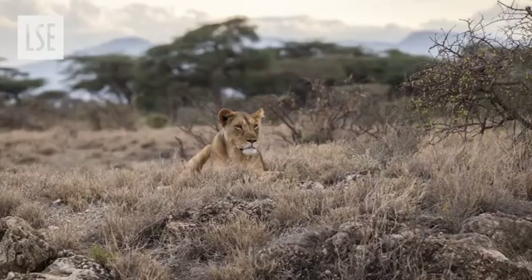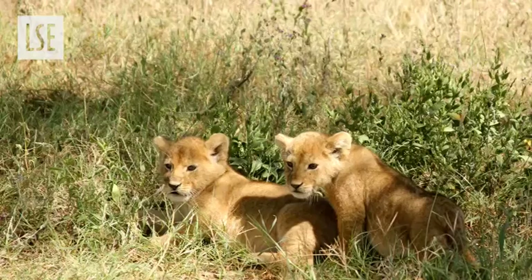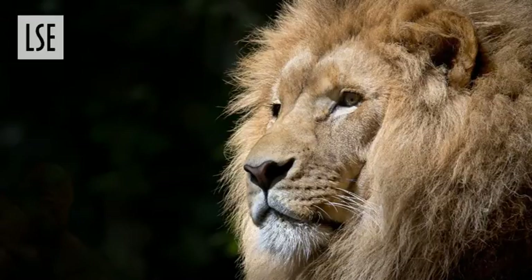For example, just to cite one problem: lion conservation. Populations of lions are rapidly declining — there are only 20,000 left in the world and they're extinct in many countries in Africa. Some of the questions that our students will learn to tackle are: what are the economic underlying causes of the decline in lion population?